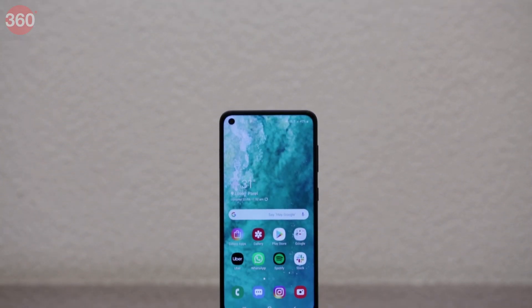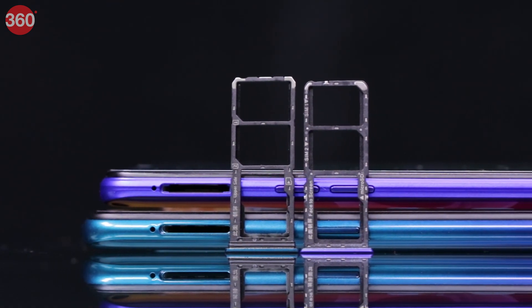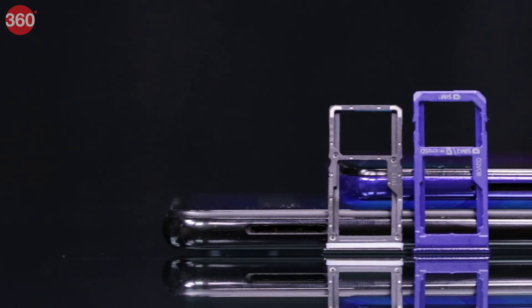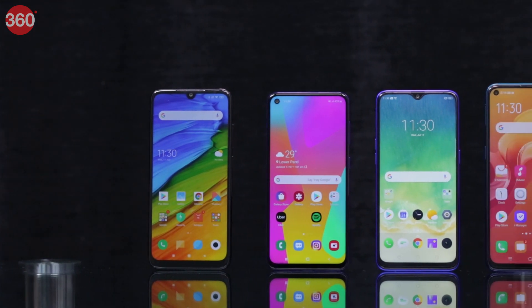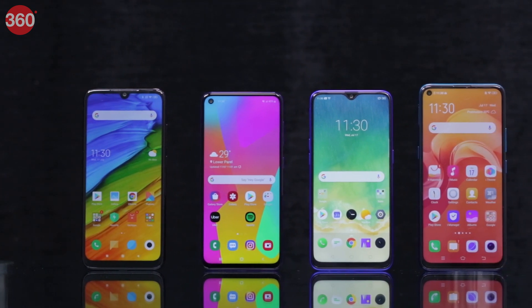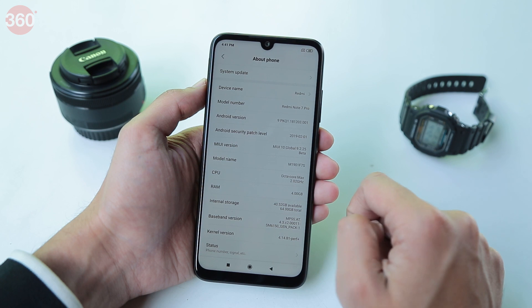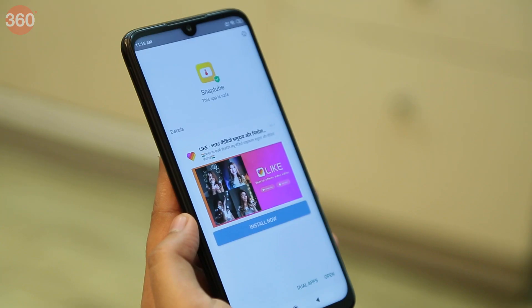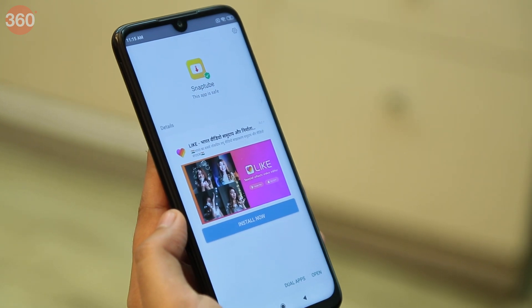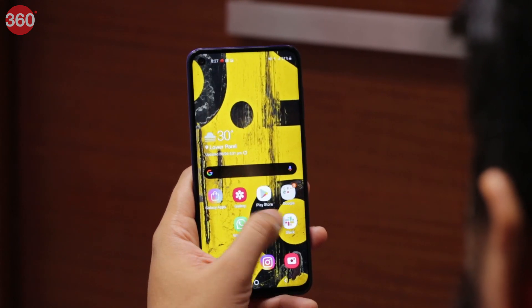All these smartphones support expandable storage, but only the Vivo Z1 Pro and the Realme 3 Pro have dedicated microSD card slots, while the other two use hybrid dual SIM slots. All four smartphones run Android Pie. Each manufacturer has customized the UI: the Z1 Pro runs Vivo's Funtouch OS and the Redmi Note 7 Pro runs Xiaomi's MIUI, neither of which have an app drawer. The Realme 3 Pro's ColorOS and Galaxy M40's One UI do. We found the Redmi Note 7 Pro pushed spammy notifications throughout the day, while the others didn't. The Samsung One UI is the most polished and is our pick.